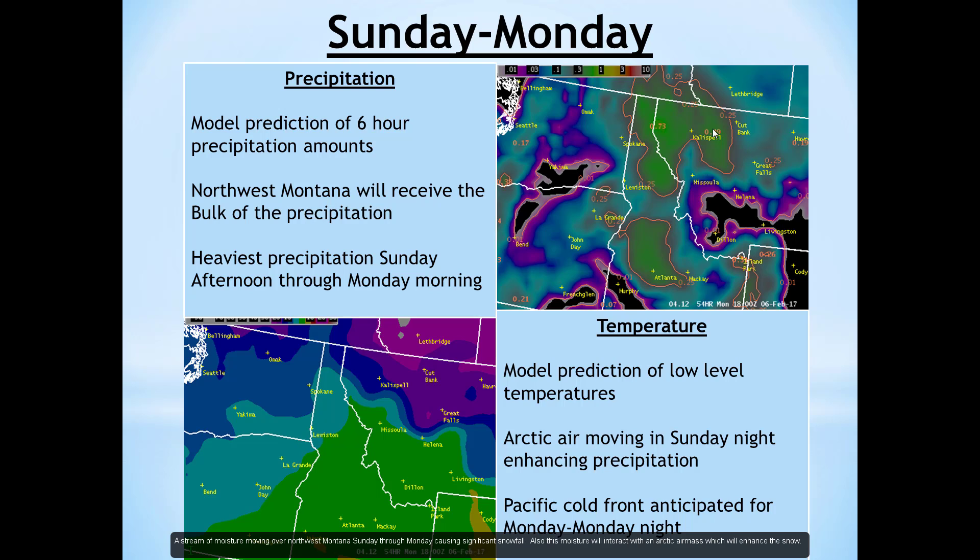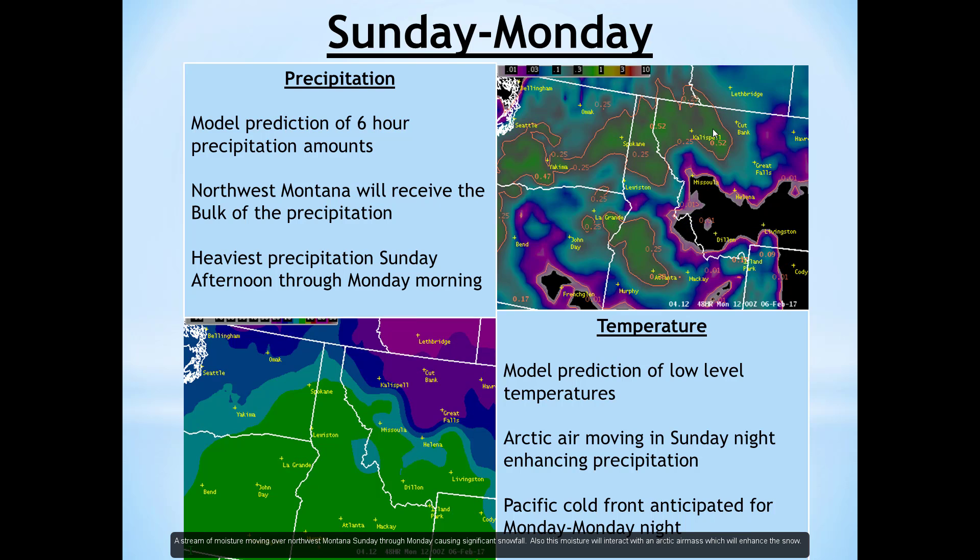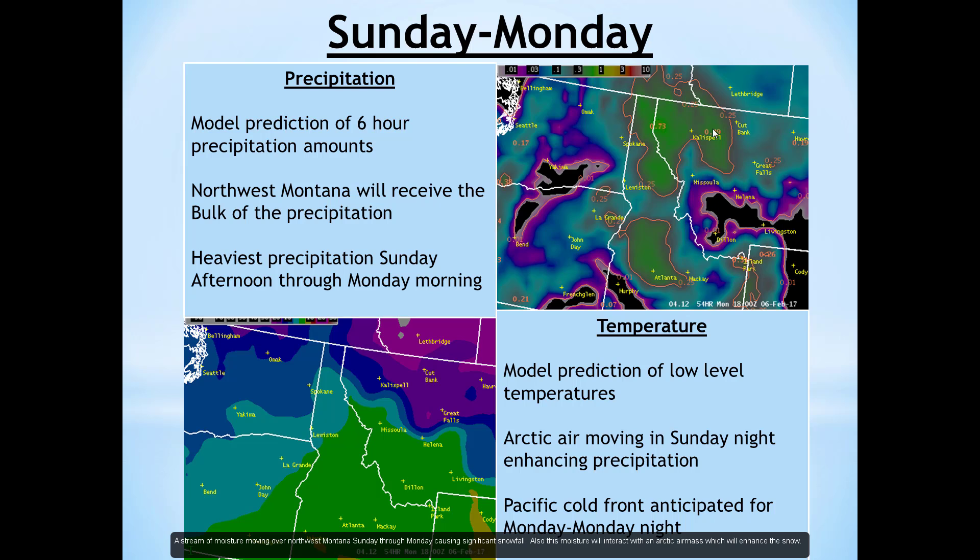This is potentially a huge storm — something that we haven't seen in decades potentially occurring across northwest Montana. The amount of snowfall that's going to occur up in that region, starting Sunday afternoon through Monday, is going to be on the order of feet, even down into the valley locations. Then come late Monday into Monday night, we'll actually have a Pacific cold front coming through, really pushing all that moisture out of the way. But we're really looking at that Sunday afternoon through Monday of just extreme snow falling across northwest Montana.